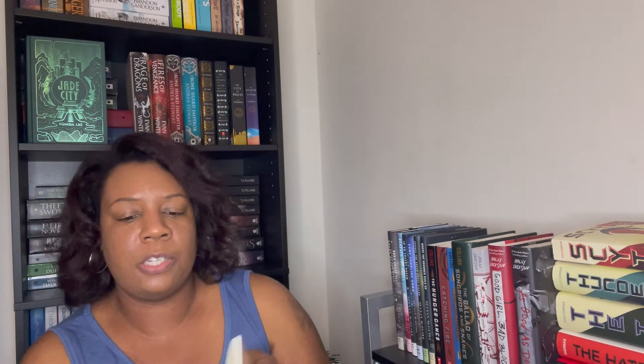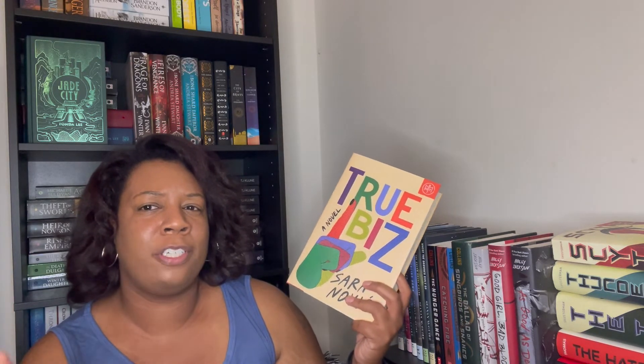These next books are ones I just got, so I'm doing pretty good keeping up. 'True Biz' by Sarah Novak is one I recently got. It's on the adult side and is supposed to be about students who attend a school for the deaf. I haven't seen many reviews for this one, so I'm not sure where people land on it, but it's one I'm really interested in.